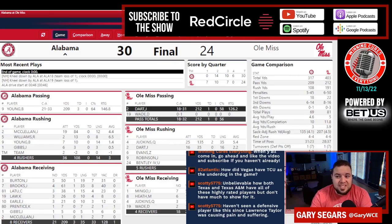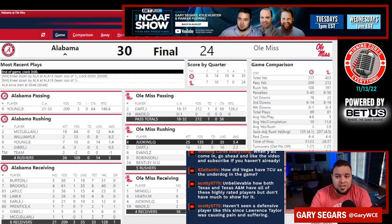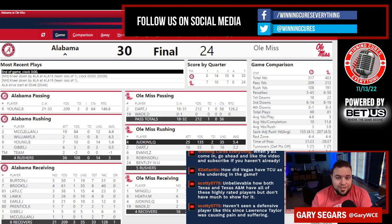Jackson Dart finished 18 of 31 — I was a little surprised they threw it 31 times. They did run it 49 times, getting only 3.9 yards per carry. Quinshon Judkins, the freshman, had 25 carries for 135 yards and 2 touchdowns, averaging 5.4. There were very few Alabama linebackers that could tackle Judkins man up — that dude is an absolute beast.